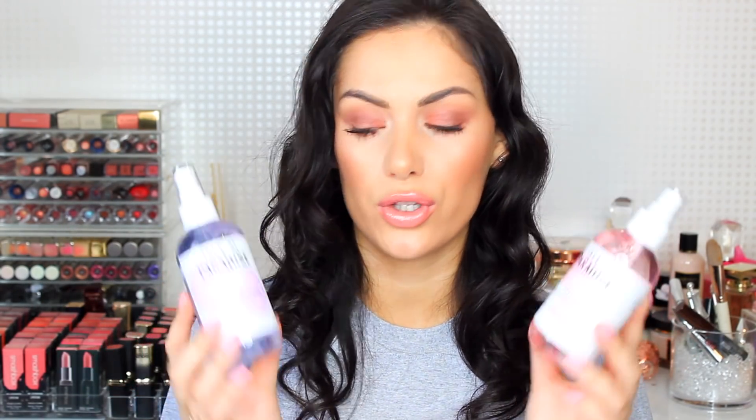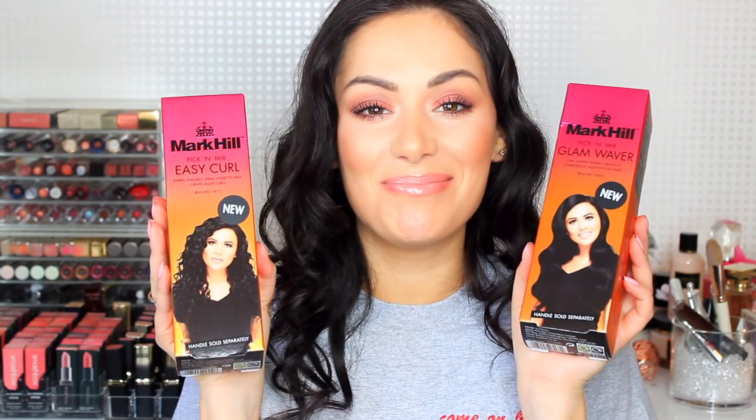I'm really looking forward to trying these - it's definitely the first of its kind. Color correcting tans are not a thing currently, so this is brand new to the tanning market. I love the packaging as well - how cute is it? Now I might cover all the products with blogger collabs first. So the first is Mark Hill - and look at this: Sabrina is on the cover of these products! How insane is that? Congratulations Sabrina!